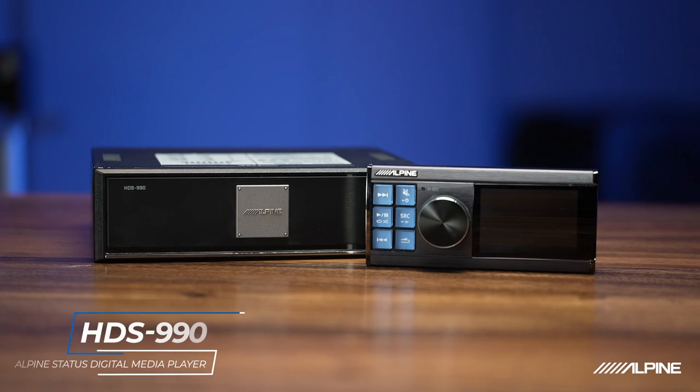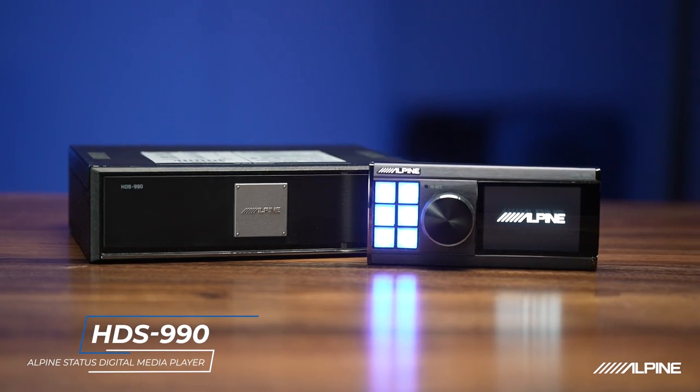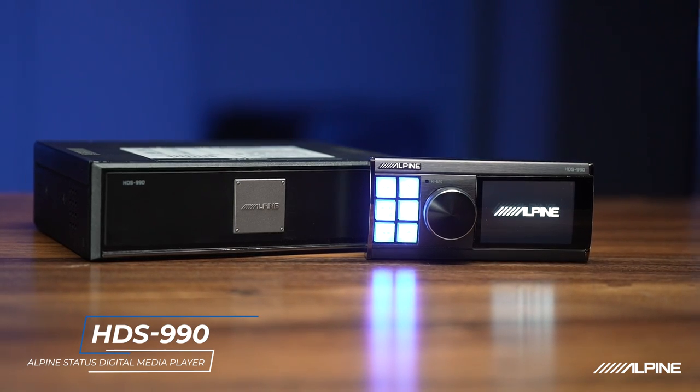We're going to go in-depth on each of these categories of product today and really show you the benefits of Alpine Status in your vehicle. Let's talk about the Alpine Status digital media controller, the HDS-990. This is where it all starts in the Alpine Status system, and it really is a great way to manage high-resolution audio and other sources in your vehicle.